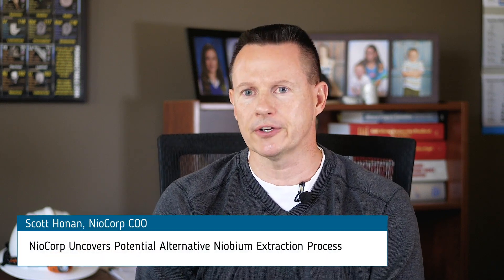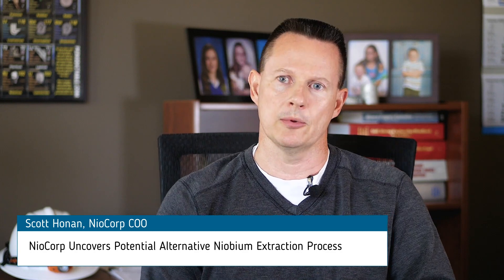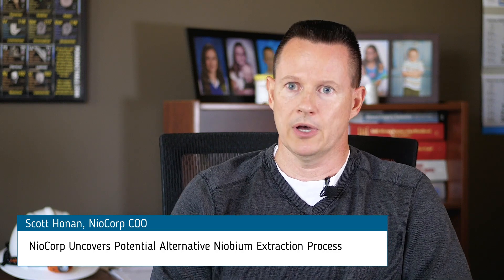Recently, we embarked upon a testing program to try and examine whether we could do carbonation on the Elk Creek ore. Carbonation is a different kind of leaching technology, and the idea is that you can use carbon dioxide to leach things like niobium out of rock. We tried that on the Elk Creek ore with Elk 3 Process Development, a company that we've worked with for many years.